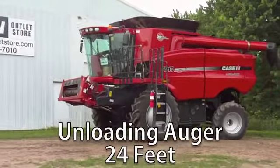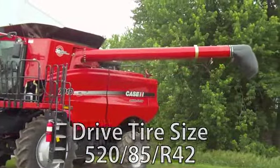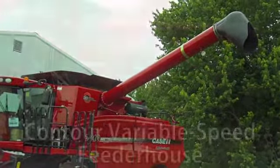The unloading auger is 24 feet in length and has grain bin extensions. The drive tire size is 520-85R42 and the steering tire size is 540-65R30. This is equipped with a heavy-duty air axle.